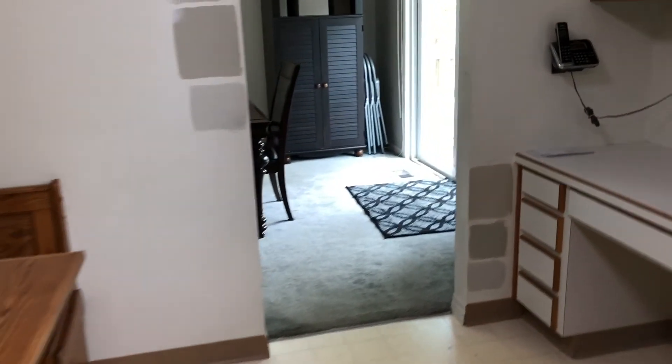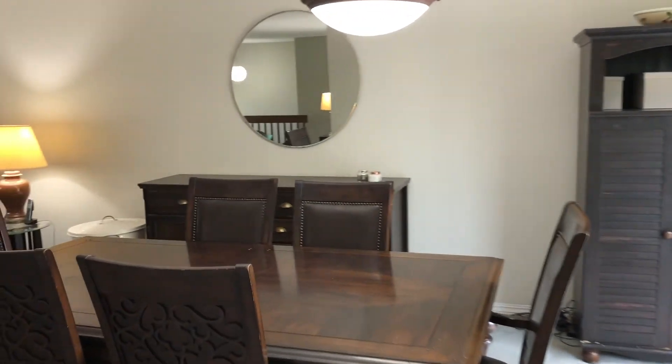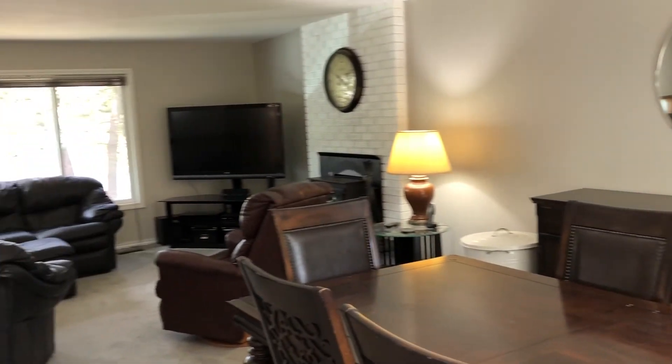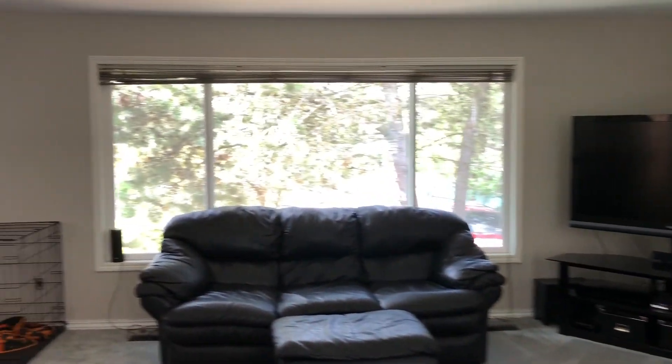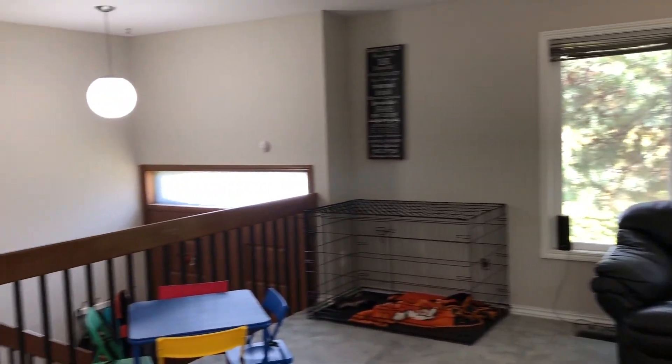You wrap around to the dining room over here — good space. What's really cool is there's a slider here that takes you to an upper deck, which would be great for summertime dinners.